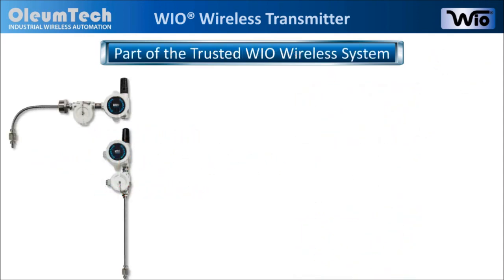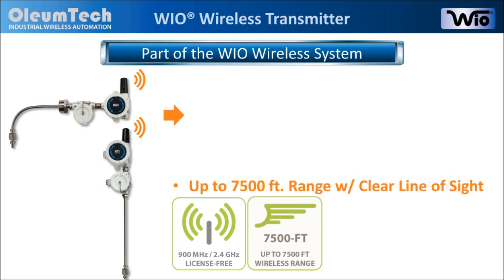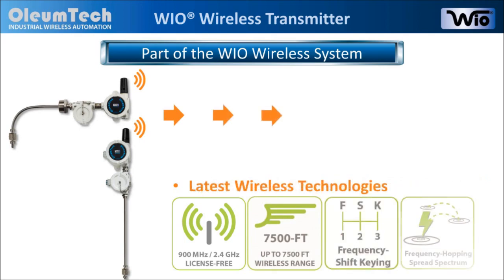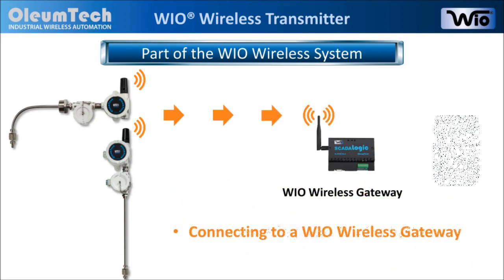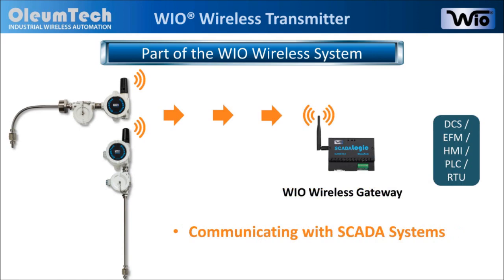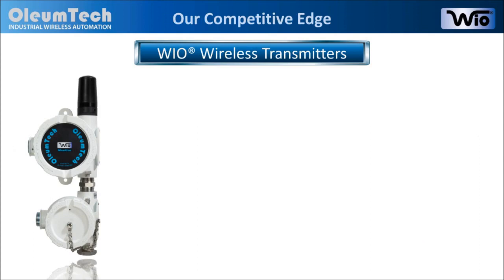The high-level switch transmitters are part of the field-proven Wyo wireless system. We first enable wireless connectivity using 900 MHz or 2.4 GHz license-free ISM band. It has a range of up to 7,500 feet and utilizes the latest wireless technologies to connect to a Wyo wireless gateway that allows seamless communication with backbone SCADA systems via Modbus.